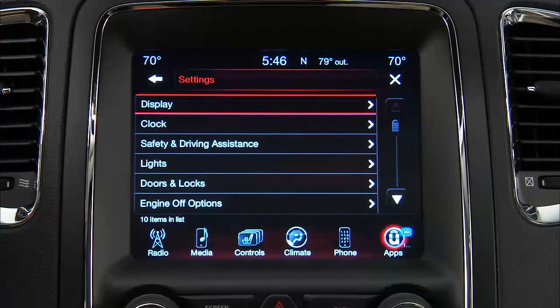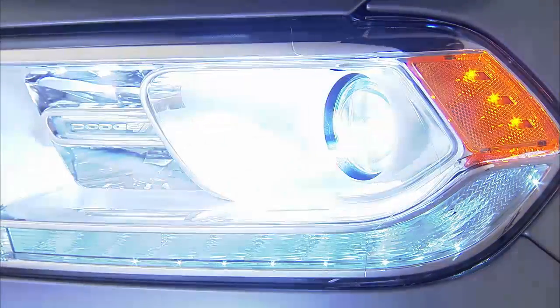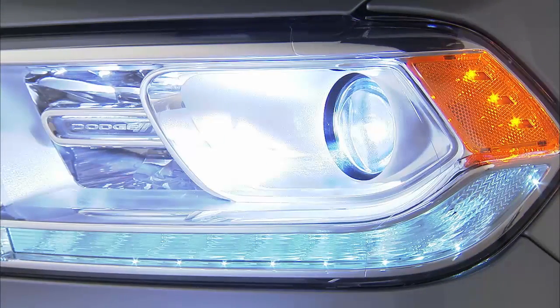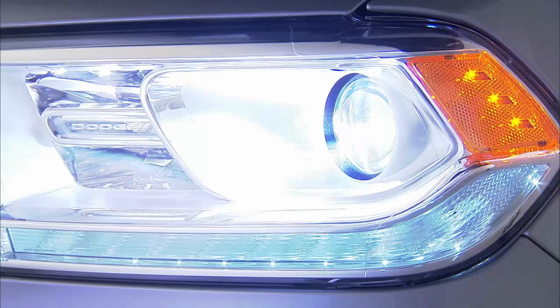Let's talk about a few more. Your vehicle is equipped with a feature that will automatically turn on your headlights approximately 10 seconds after turning on your windshield wipers, if the headlight switch is in the auto position. It's a nice feature, and also one you can turn on or off if you like.